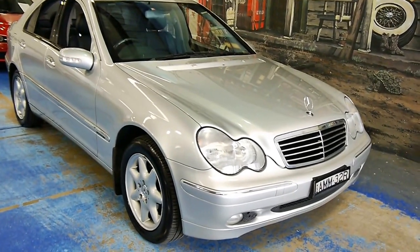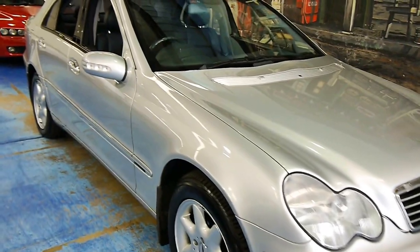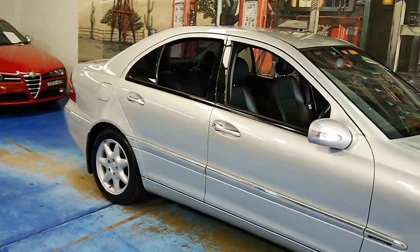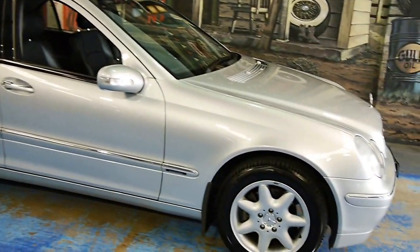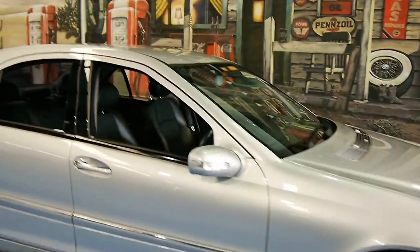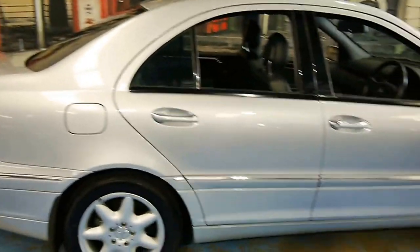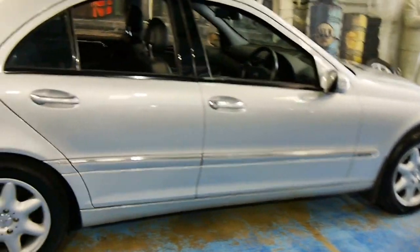Hi folks, this is another Old Timer Centre video. Today I am showing you a C-Class W203 240. This is what you get if a C180 or a C200 isn't enough poke for you — then you've stepped up to this.